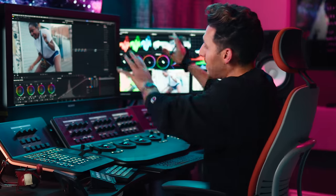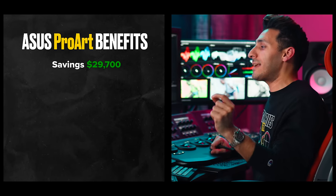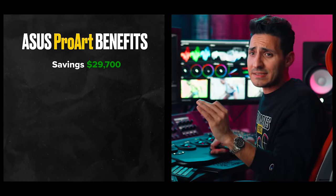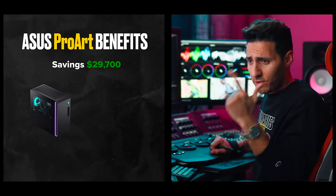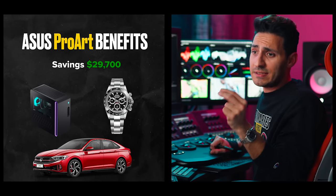Now the silver lining — if you were to decide to go with this monitor instead of that monitor, you will be saving $29,700. For which you can easily get the most souped-up maxed-out gaming PC, a Rolex, and a brand new car while still keeping some money in your pocket.